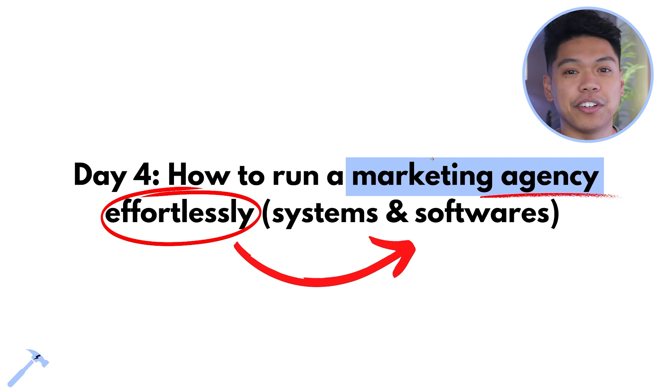How to run a marketing agency effortlessly with systems and software — day four. Welcome, Kingdom Builders. If this is your first time seeing this video, go to day one. We are making sure we focus on what really matters when starting an online service-based business. Today is about the systems and software to launch your online business.